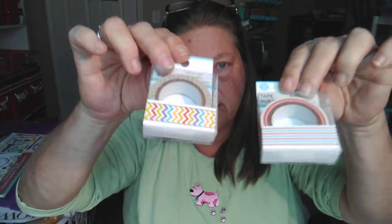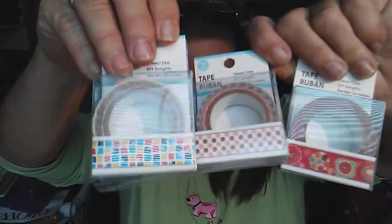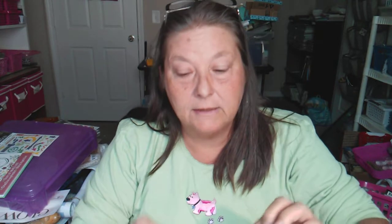Then I have one that has multiples in it. I'm just going to get a bunch together and put them on my finger to show you — all of these, these, these, this one, these, and these two. So I have 41 rolls total here and I'm going to get them all into this flat rate shipping bag for eight dollars shipping.